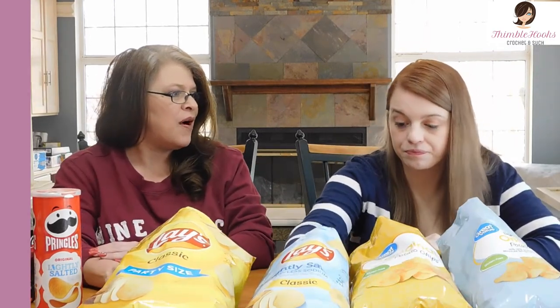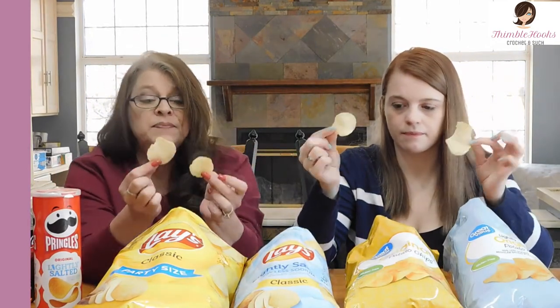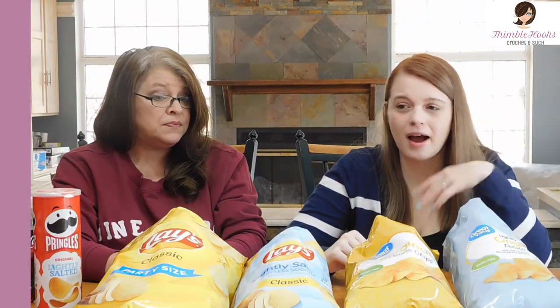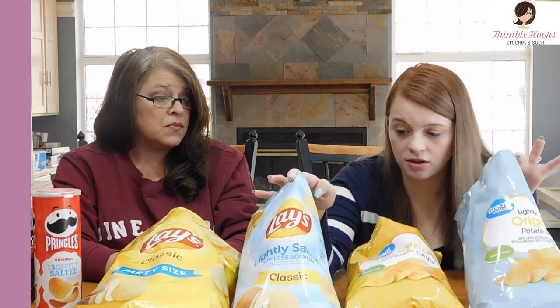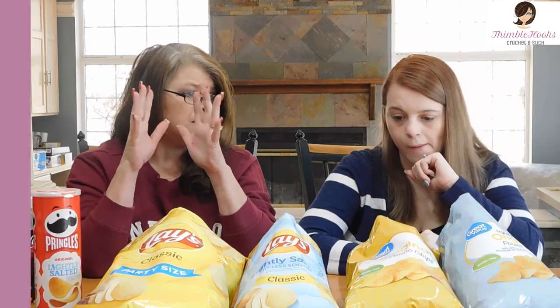I'm going to buy the Walmart brand more often than grabbing Lay's. Now comparing the lightly salted versions side by side — there's a Lay's and there's the Walmart branded one. They look pretty similar. Between the two lightly salted, I would buy the Walmart brand over the Lay's. They're both good, but the Walmart ones are a little more potato-y. They seem a little thinner too, so you get a little more crunch. Plus you get to save a lot of money.